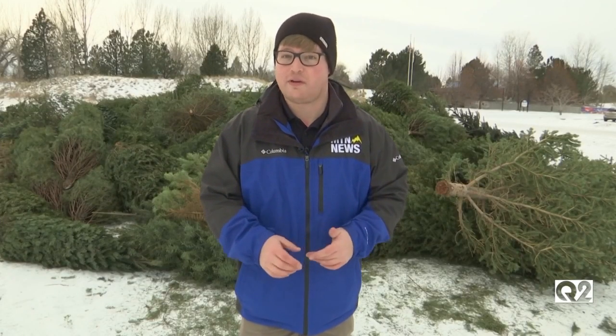If you do choose to recycle your Christmas tree, remember to take all of the ornaments off first before dropping it off. The last day to recycle is January 21st. In Billings, Mitch Lagie, MTN News.